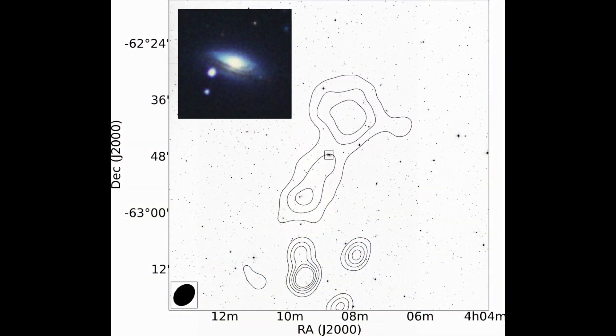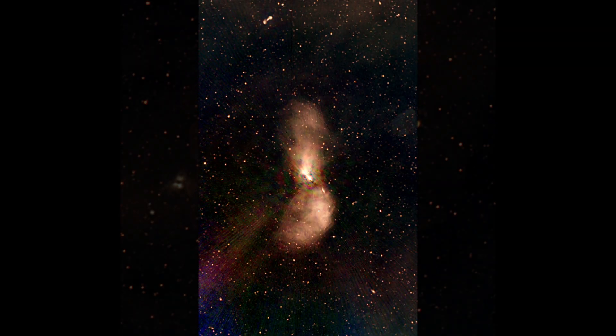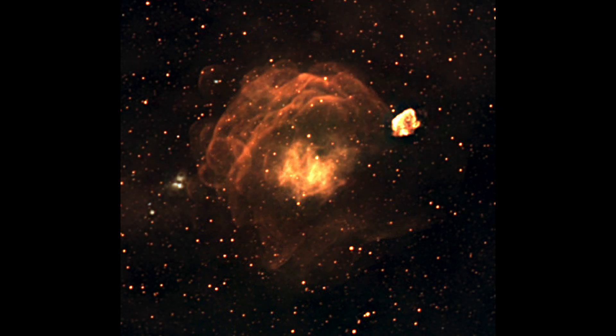Distant galaxies, supermassive black holes, the remains of exploded stars. In radio, we're seeing out to the edges of the universe, out to the darkness, where the first stars were born.